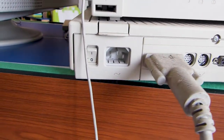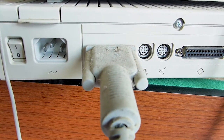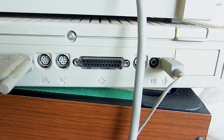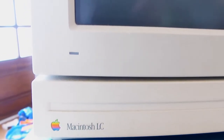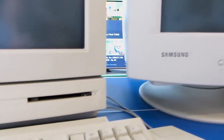Look at all the dust, man! Yeah, I have to clean this up really good. And then turn all these beauties on and be amazed by their sound and looks!